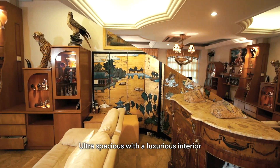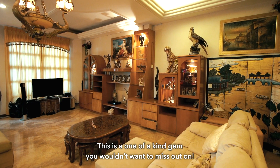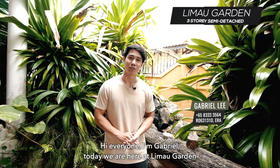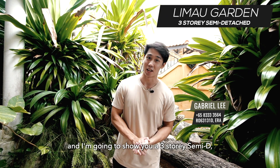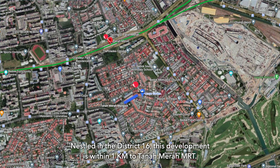Ultra spacious with a luxurious interior and a roof terrace, this is a one-of-a-kind gem you wouldn't want to miss. Hi everyone, I'm Gabriel. Today we are here at Limao Garden. I'm going to show you a three-story semi-D — don't miss this — next up in District 16.